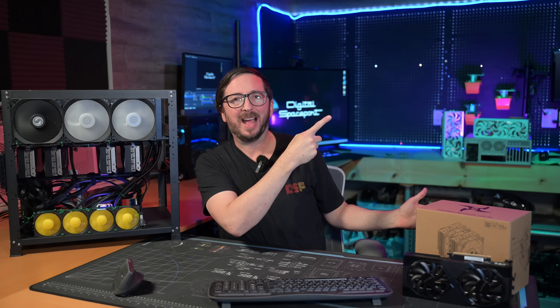Everybody have a great rest of your day. If you're interested in learning more about the 5060 Ti, check out this video up here. And if you're interested in learning more about the Quad 3090 rig, you can check out the video down here.